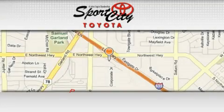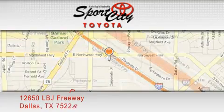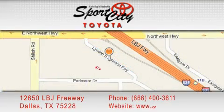Sports City Toyota is located at 12650 LBJ Freeway in Dallas. Our goal was to exceed all of your expectations to ensure that you'll return for future visits.